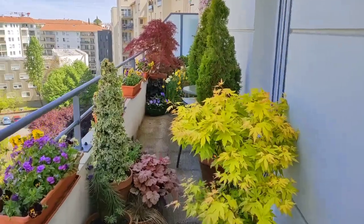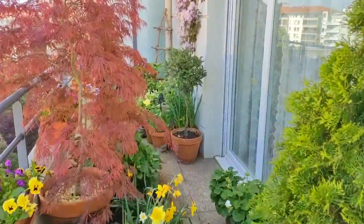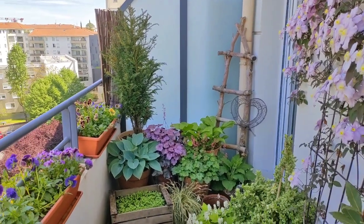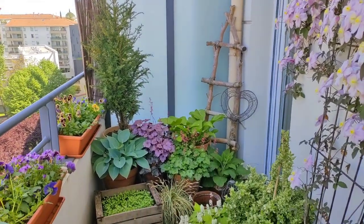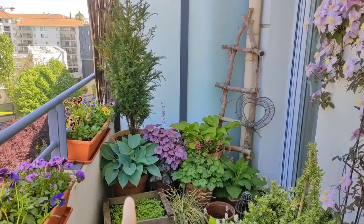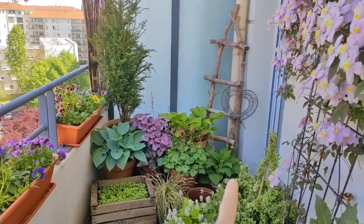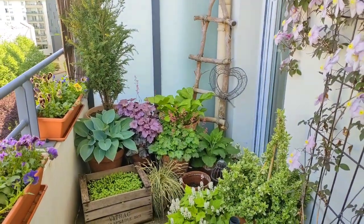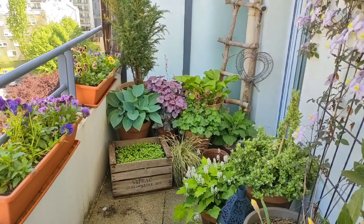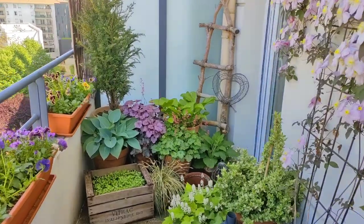We're going to start at the back of the balcony and walk through the entire terrace. This part of my garden doesn't receive any sunlight at all - it's in full shade - so I'm trying to create a shade garden. I have a lot of typical shade-loving plants here: Hosta 'Halcyon', Hosta 'Royal', heucheras, foxgloves that I grew from seeds, ornamental grasses, and tiarella on the floor - also a very beautiful shade-loving plant. I also have a mix of leafy greens growing in a crate.